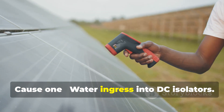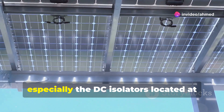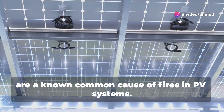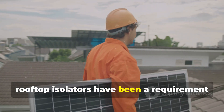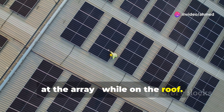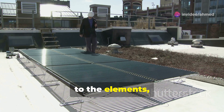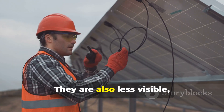Cause 1: Water Ingress into DC Isolators. DC isolators, especially those located at the roof, are a known common cause of fires in PV systems. Historically, rooftop isolators have been a requirement in Australia to allow fire safety services and other workers to disconnect the system at the array while on the roof. However, with rooftop isolators being more exposed to the elements, they are more prone to damage and deterioration. They are also less visible,